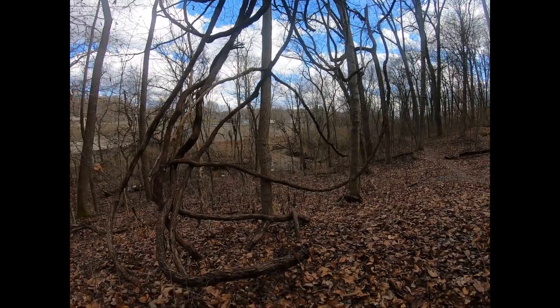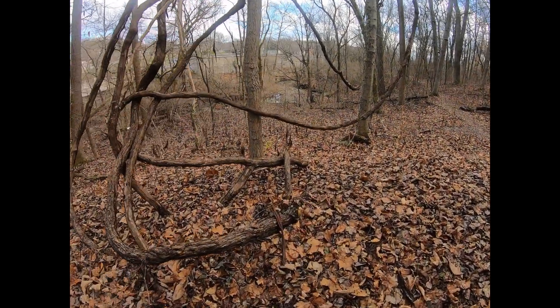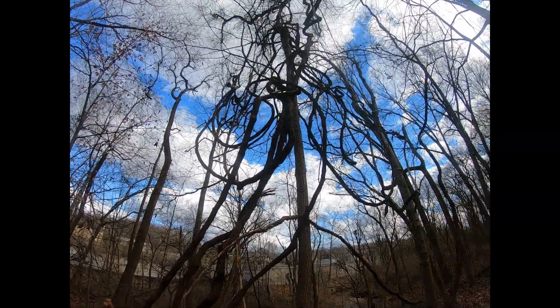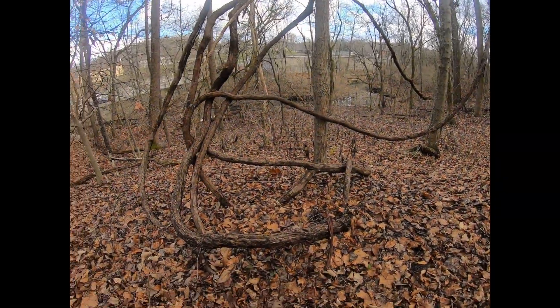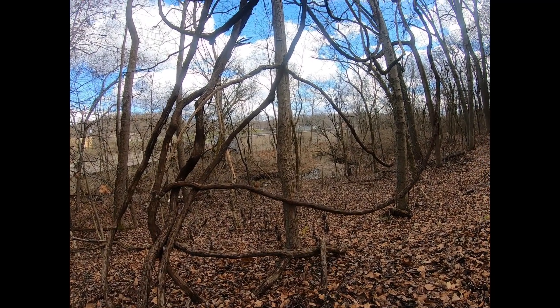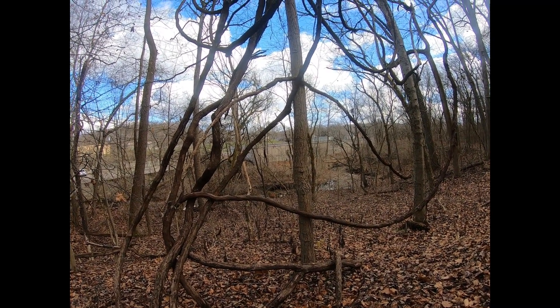Unlike a lot of other vining plants, wild grape doesn't actually climb onto trees — it kind of dangles from them. The reason for this is that it grows up with the tree. As the wild grape starts, it connects onto a younger tree and they grow up together.